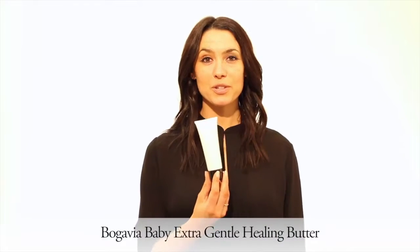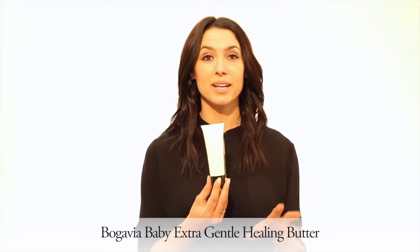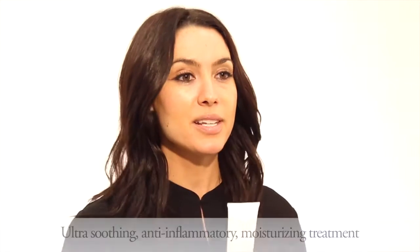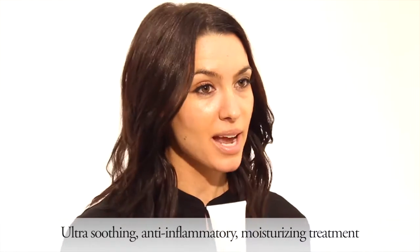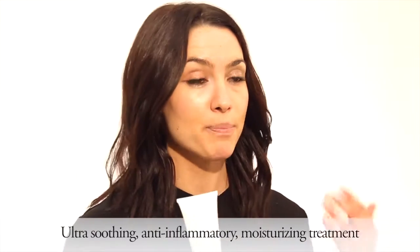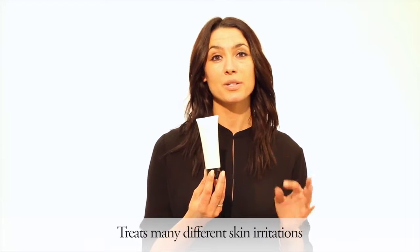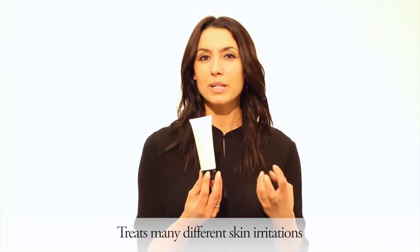The Bugavia Baby Extra Gentle Healing Butter is one of my most important products for babies, kids, and adults alike. This is our ultra-soothing, anti-inflammatory moisturizing treatment that can be used on the face, body, or bottom. It's used to treat irritations from diaper rash, eczema, dermatitis, and any really dry or chapped skin.